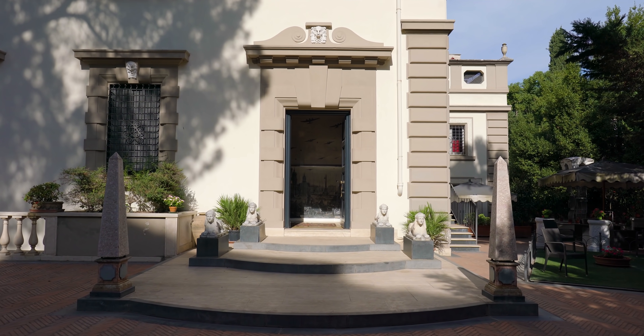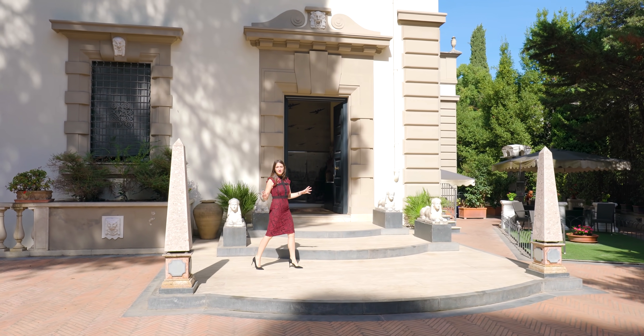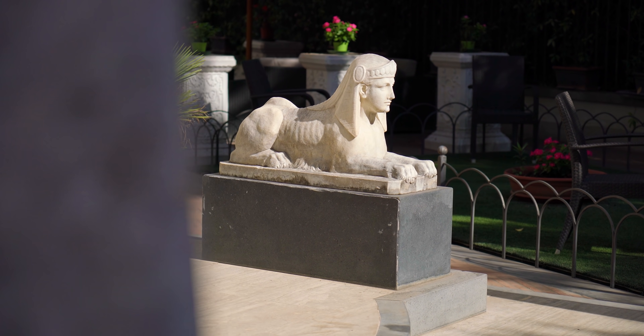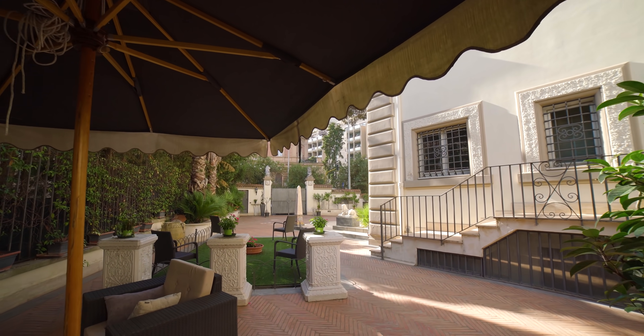The main entrance, made in Travertino, takes inspiration from Egypt, as we can see by the obelisks and sphinx that frame the doorway. Adjacent to the main entrance is a variety of sitting areas perfect to enjoy a nice warm day in the summertime.